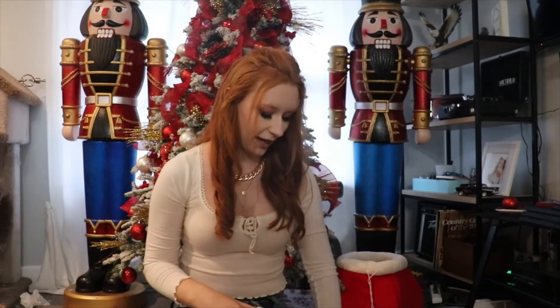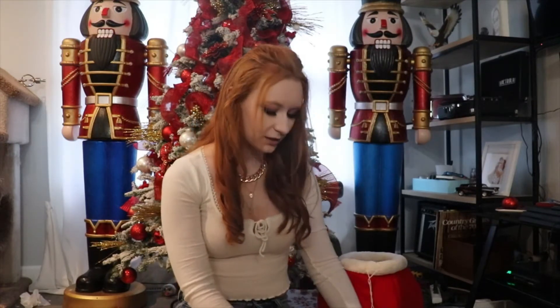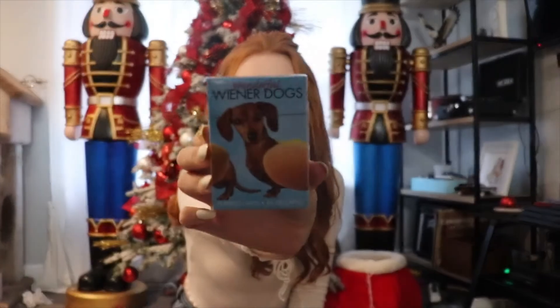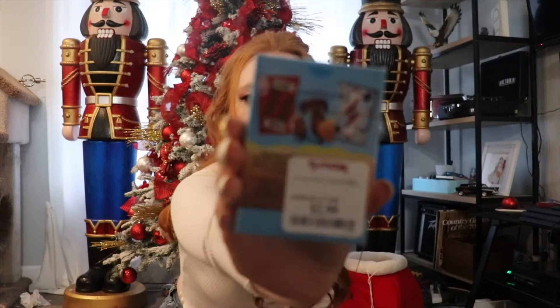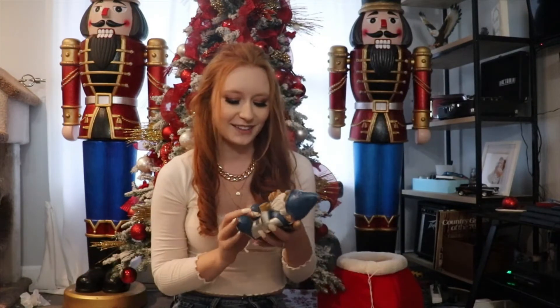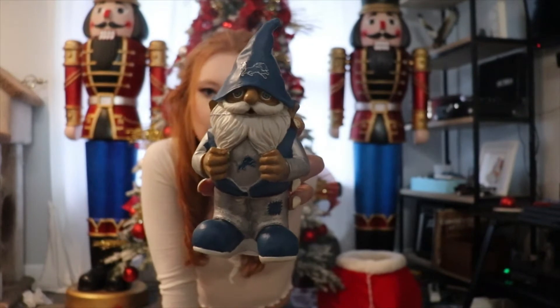When we went to TJ Maxx they actually had quite a lot — I was very, very surprised. Starting with the gifts I picked up: we have this pack of playing cards for my mother and father-in-law. They have one of these dogs so I thought it would be super cute to give them, and they've got all different kinds of cards. My father-in-law is also big on the Lions, so we picked him up a Lions gnome.